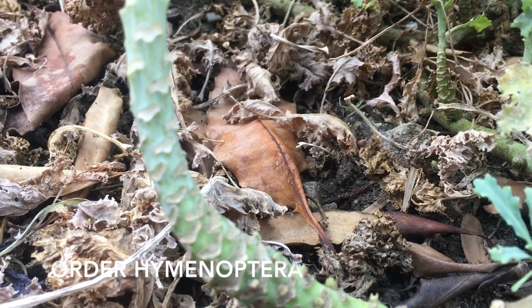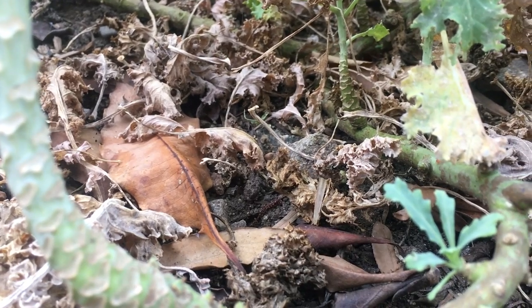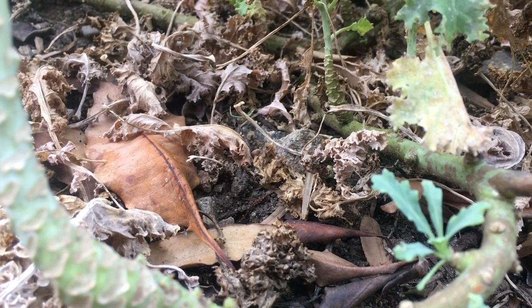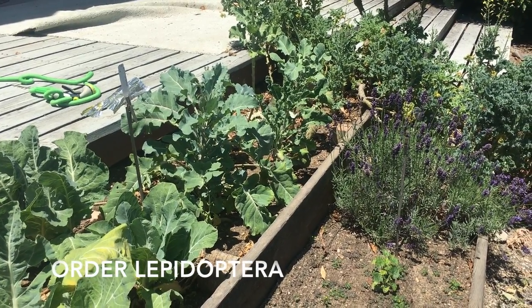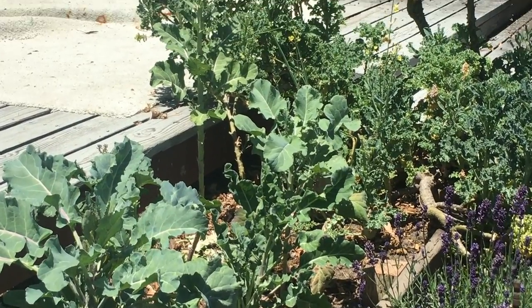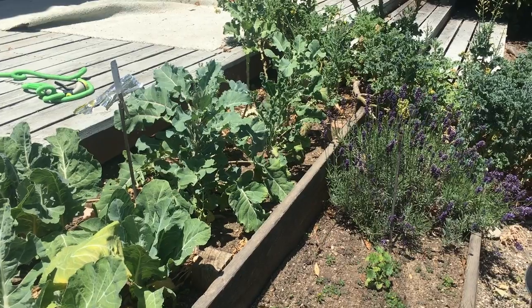Here is another Hymenopteran in the suborder Apocrita, but these guys are Argentinian ants. They scavenge around the leaf litter in my garden looking for a carbohydrate source for their colony. The small white butterfly is from the order Lepidoptera, suborder Ditrysia.